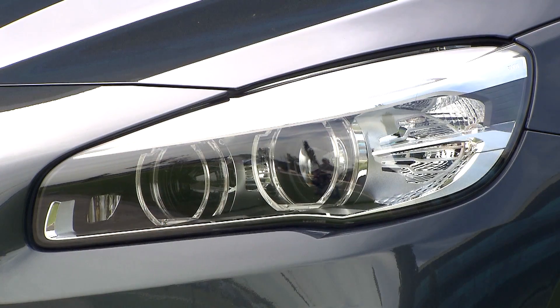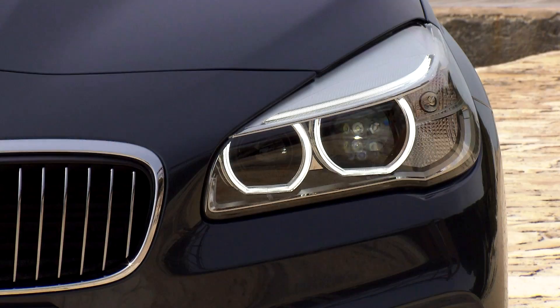These headlights feature new technology, like all the driving lights. The normal beam and high beam, as well as all positioning lights, are available as LEDs. The Xenon headlights are considerably more efficient than conventional halogens, and LEDs require about half the energy to produce the same amount of light.